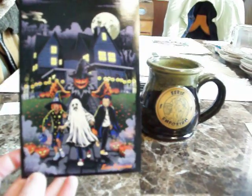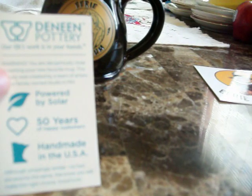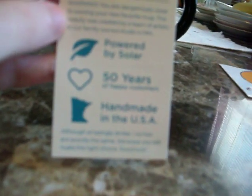This print is really cool — I think it's like a 5x7, though I'm not sure of the exact size. They also gave me a card about their pottery from Deneen — D-E-N-E-E-N — pottery. It says they've been around for over 50 years, handmade in the USA. They're on Twitter, Facebook, and Instagram.